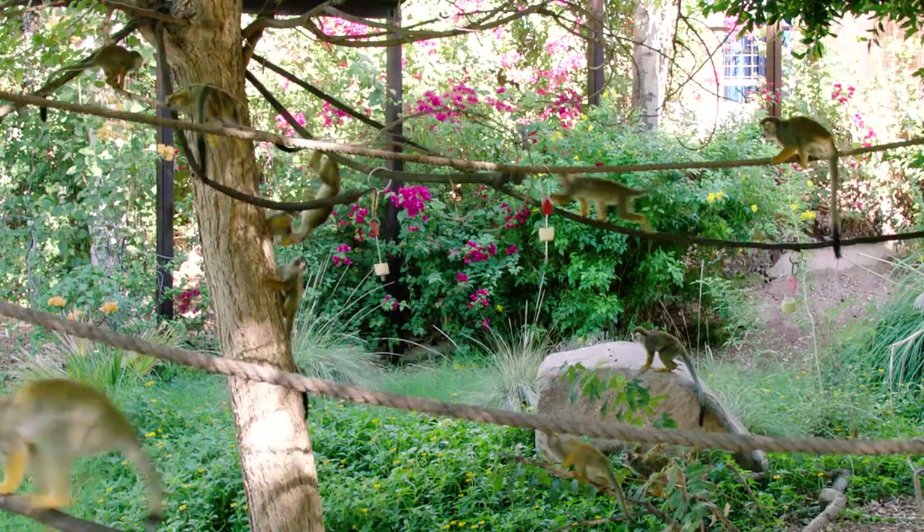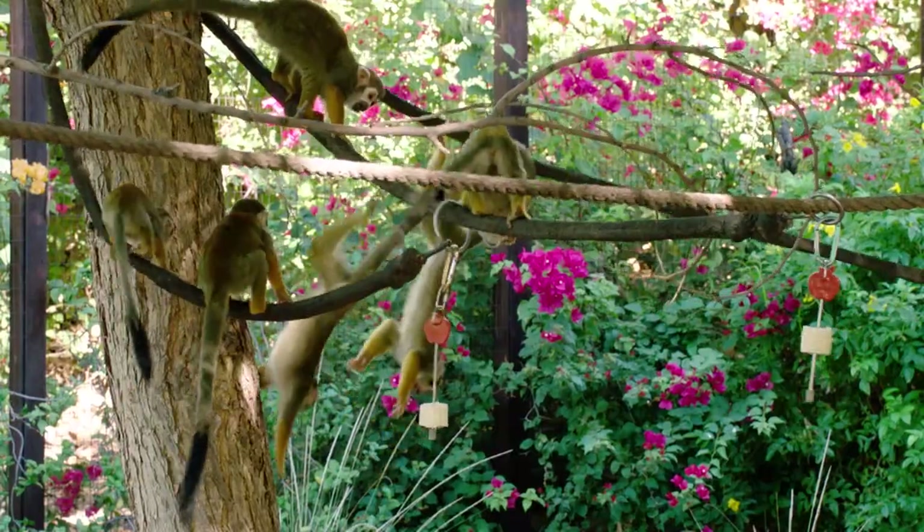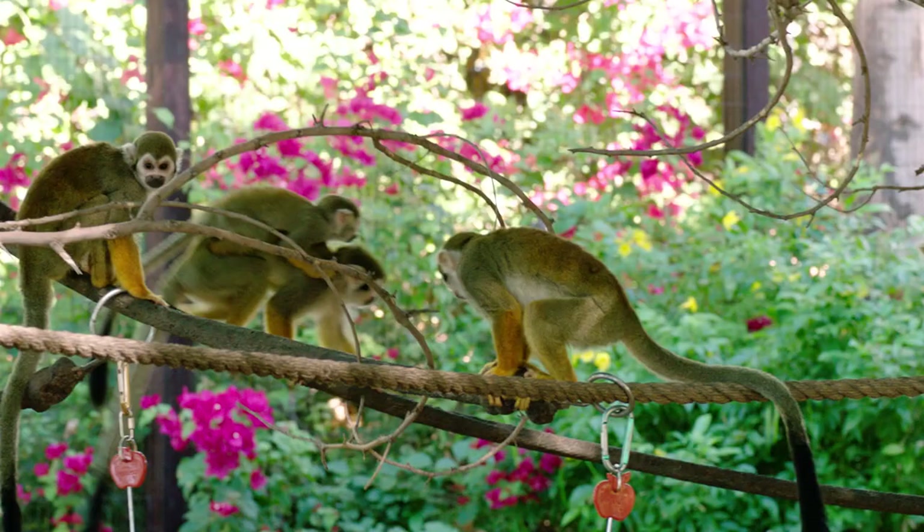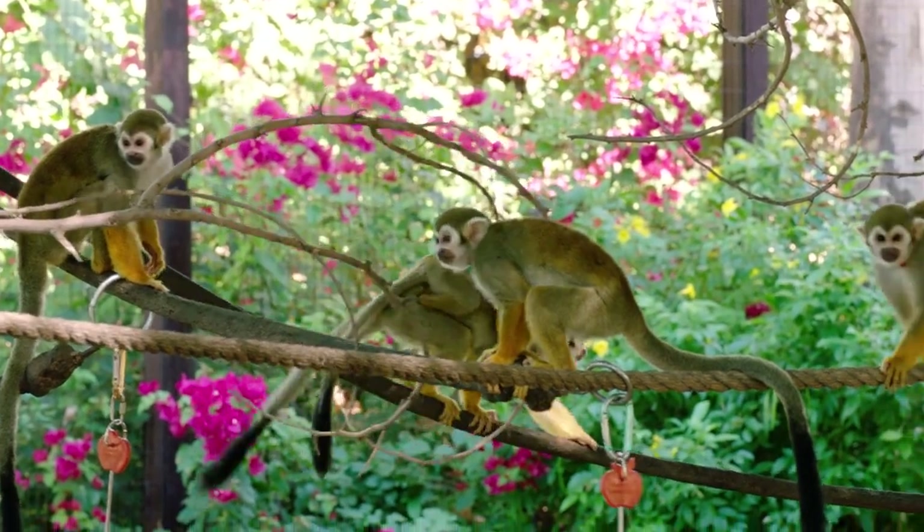Here at Monkey Village we have 14 squirrel monkeys. Five of them are original to the exhibit and the rest have been born here. They're all named after Star Trek characters, and we have three different generations of monkeys living here right now.